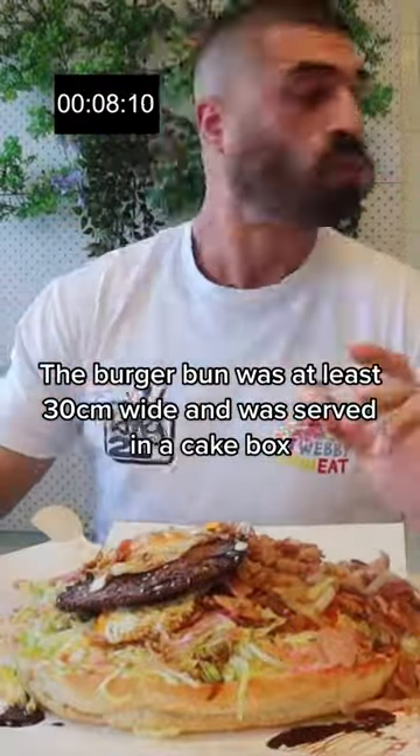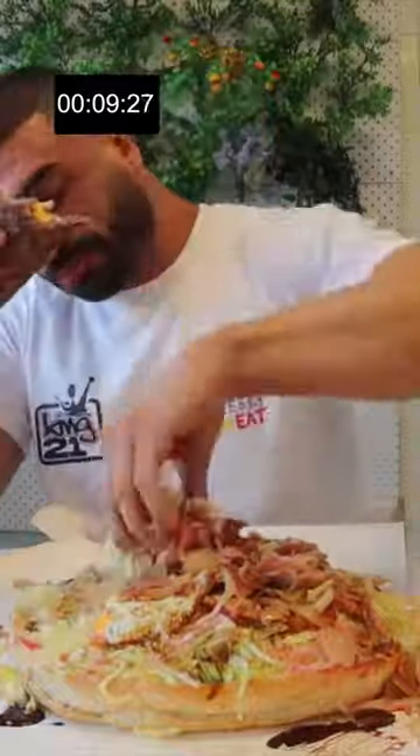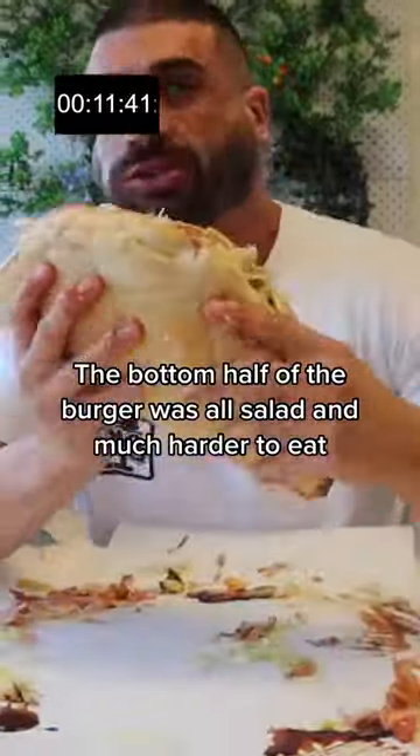The burger bun was at least 30 cm wide and served in a cake box. The bottom half of the burger was all salad and much harder to eat.